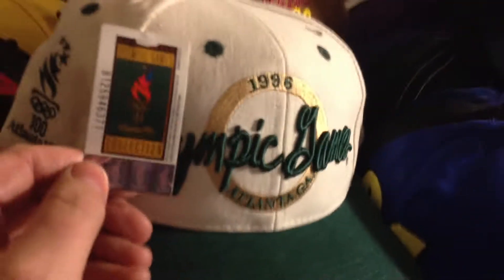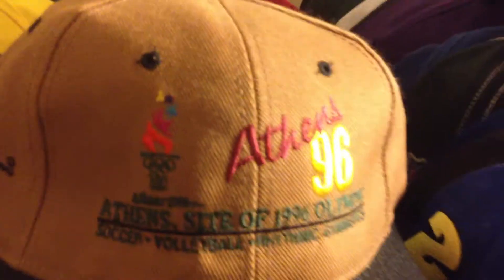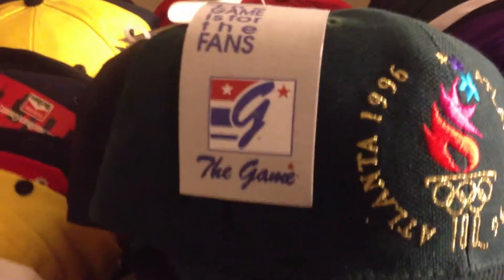We got a 1996 Olympic Games embroidered hat with tag — this has got to be worth some money, it's a nice looking hat, snapback. Athens 96 Olympic Games, that's a strapback. Good to see these Olympic hats. Atlanta 1996 Olympic hat with tag, snapback.